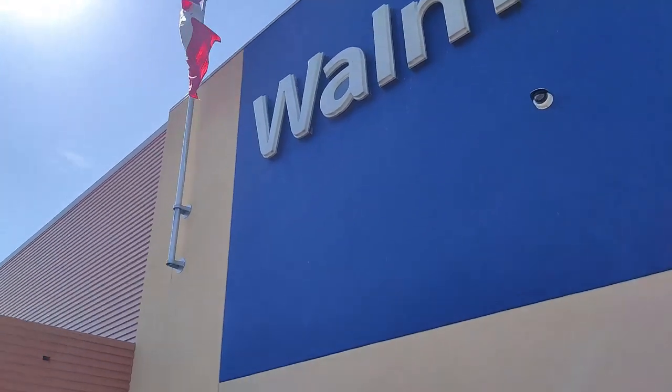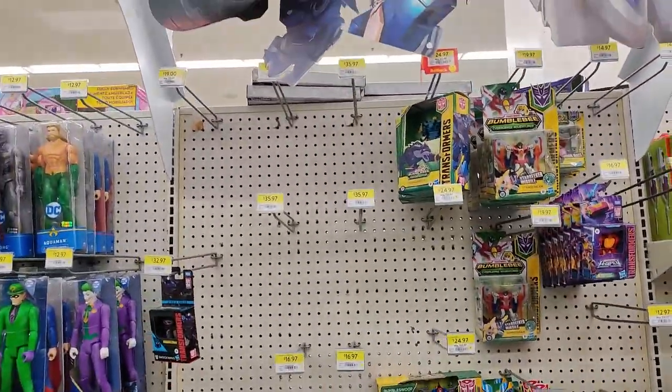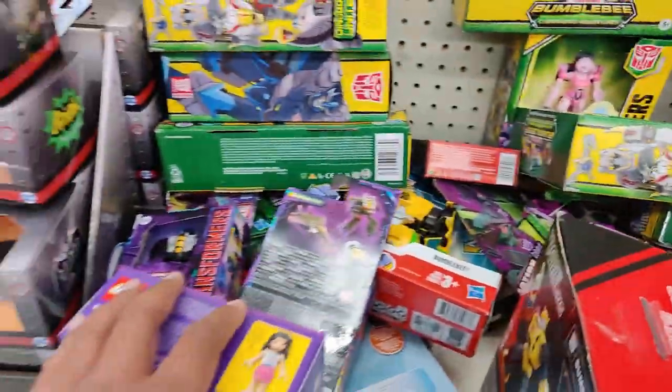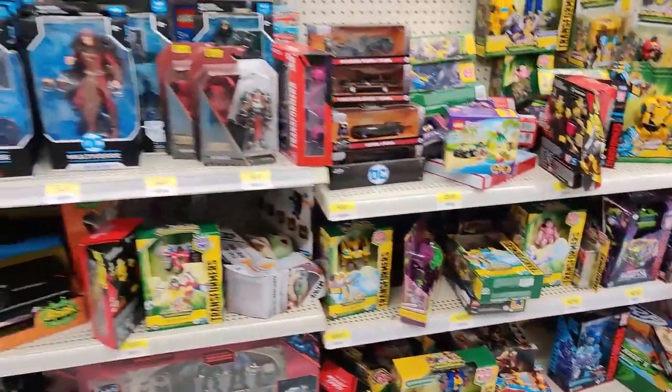All right, let's head to Walmart. The entire Transformers section is completely cleared out — it's crazy. There are some R.E.D.s and core class figures. That's about it. Nothing else really too impressive to look at.